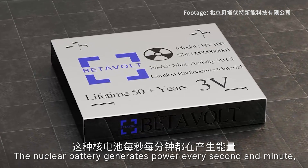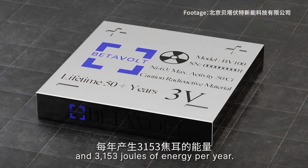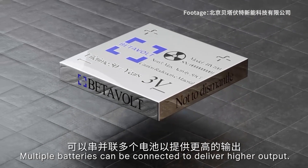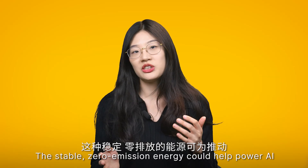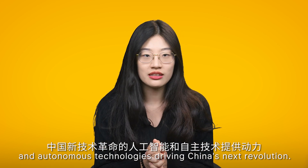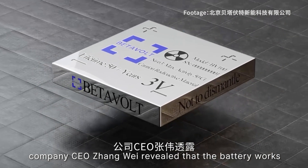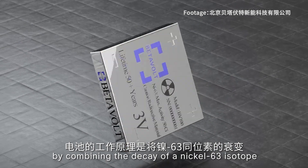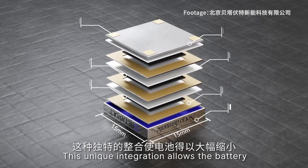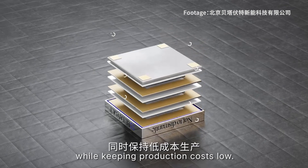The nuclear battery generates power every second and minute, producing 8.64 joules of energy per day and 3,153 joules of energy per year. Multiple batteries can be connected to deliver higher output. The stable, zero-emission energy can help power AI and autonomous technology, driving China's next revolution. In a press conference, company CEO Zhang Gui revealed that the battery works by combining the decay of a nickel-63 isotope with China's first diamond semiconductor module. This unique integration allows the battery to be dramatically miniaturized while keeping production costs low.